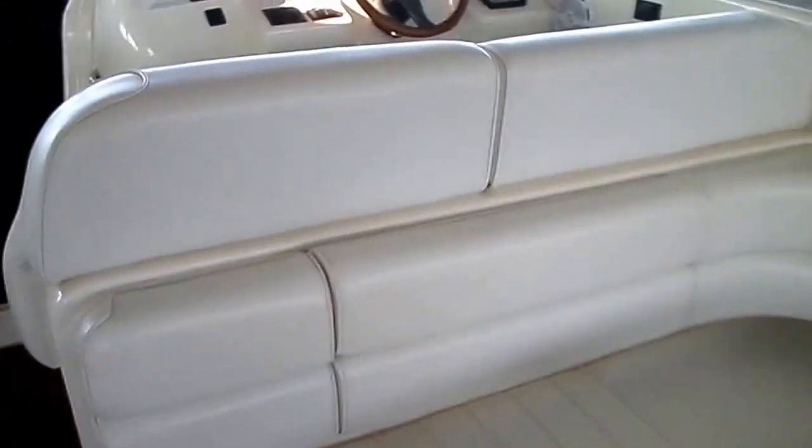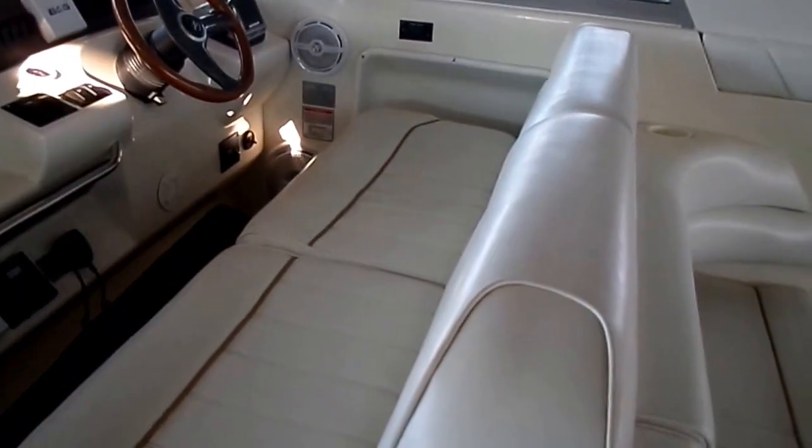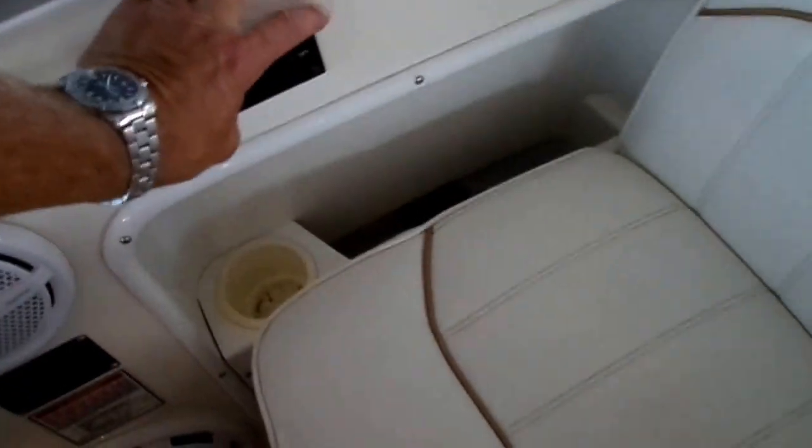Not anywhere near as loud. We've got a forward-facing arch, and the top is up here as well. There's a passenger seat — you can call this a dual wide, it's actually probably a triple-wide seat up in the front — and it's a power seat, forward and aft.